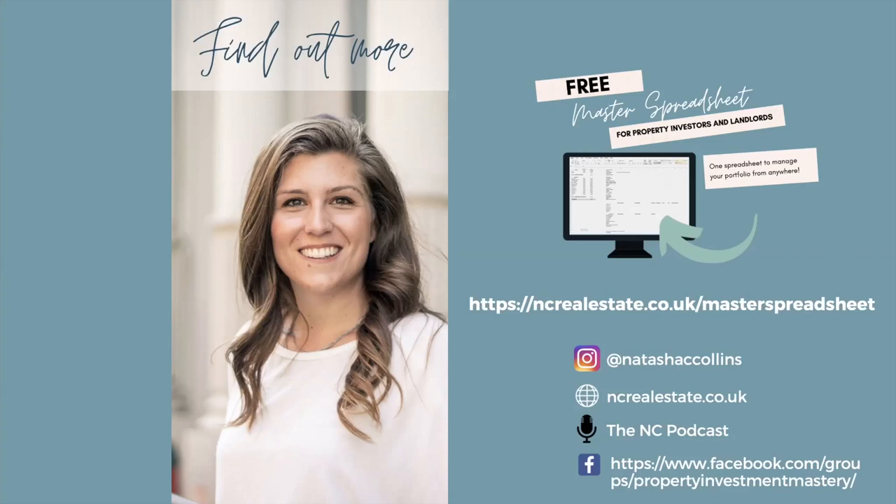Thank you very much Natasha for your time — that was an incredible presentation, everyone certainly enjoyed it. Just a quick reminder: if you want a 30-minute strategy call, donate £10 now and forward it to Joshua at JSM Partners for a chance of winning that strategy call. Thanks very much for your time — bye!